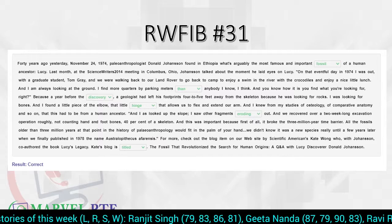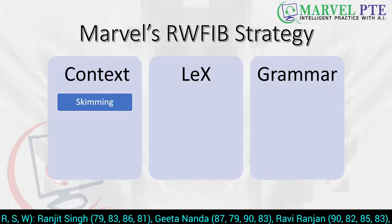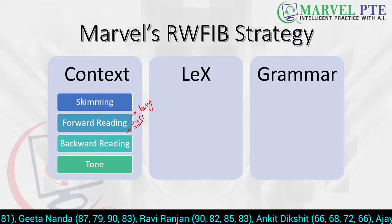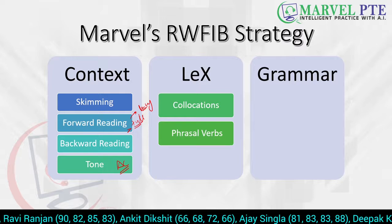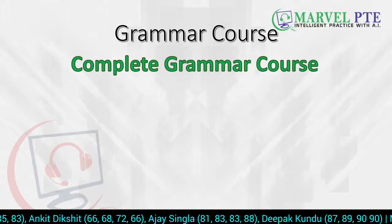All answers are correct. Our strategies are based on context, lexical resource, and grammar. For context: skimming, forward reading, and backward reading were key. The title answer was solved by forward reading; the first blank by forward reading with the singular rule. Lexical resource — collocations and phrasal verbs — was seen with 'eroding out'. Vocabulary builds slowly and steadily, and this series also helps improve vocab.